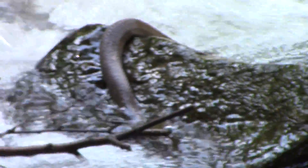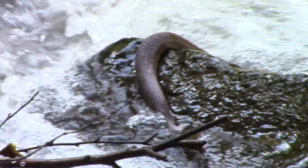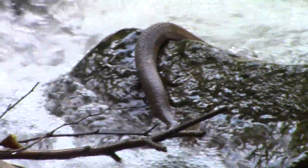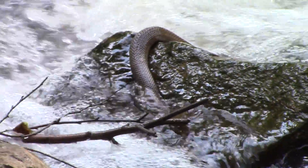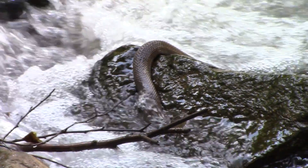The first creature we will talk about, while it may come as a surprise to some people, is the water snake. Now there are many different species of water snake found throughout the U.S., but the one featured in this video is the non-venomous northern water snake.